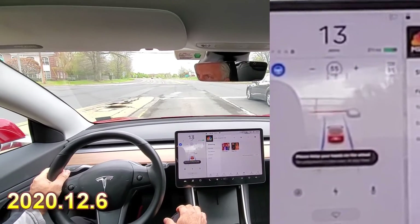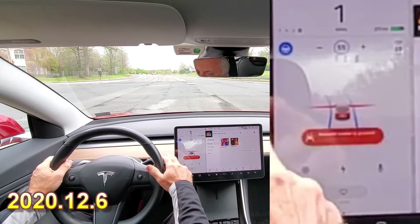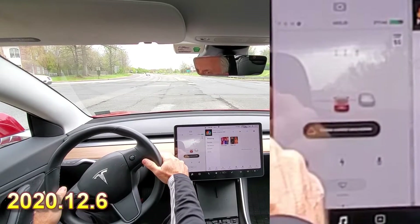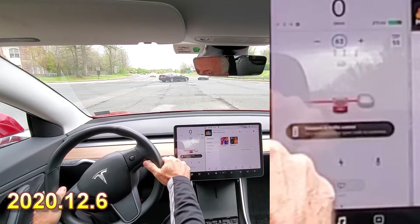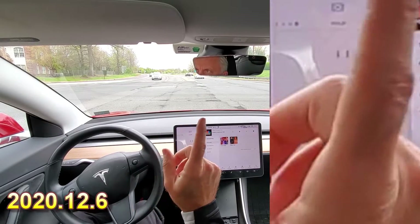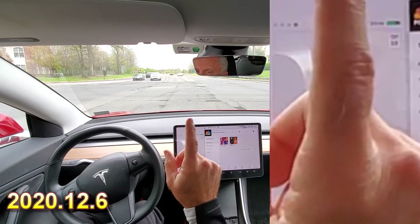Stop at a red light. See after I come to a stop whether this will allow me to continue — and it does. So I'm starting to think that if you're in a turning lane, you can proceed through a red light.